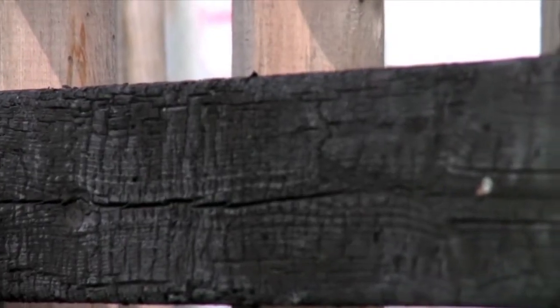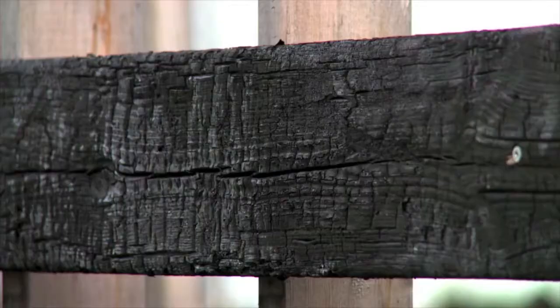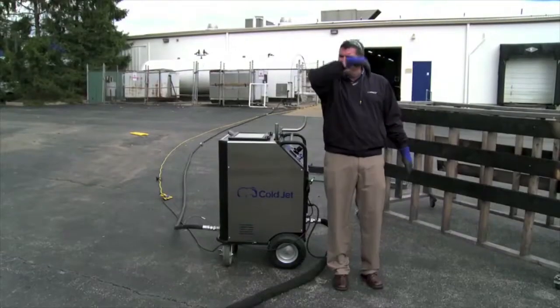Now let's see if it can take the char off this badly burned 2x6. All this charred wood — we're going to remove the alligator's skin and make it look almost brand new again. So come on in, Darren, let's show him.